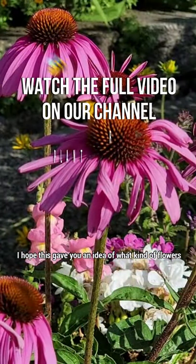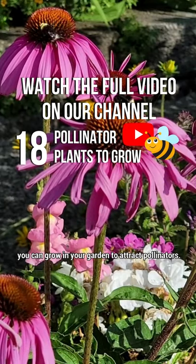I hope this gave you an idea of what kind of flowers you can grow in your garden to attract pollinators like this.